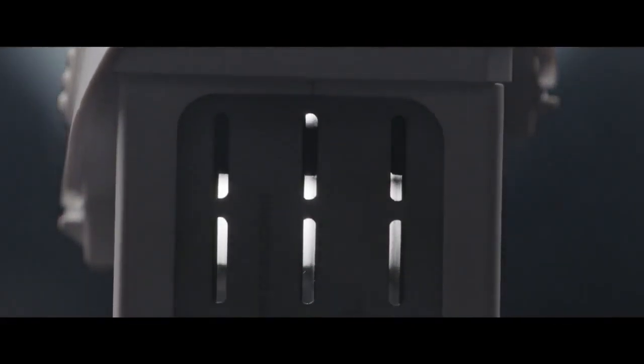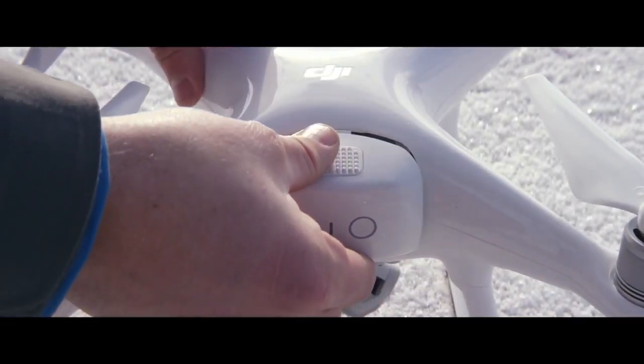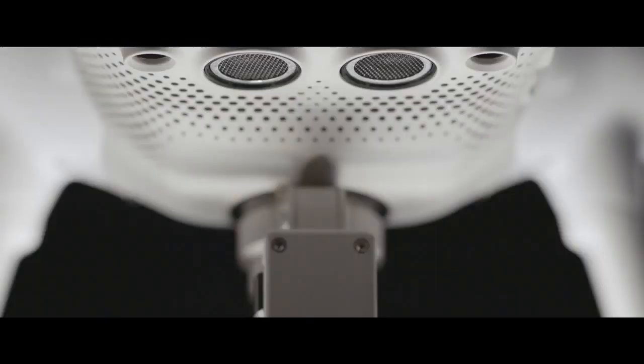And we couldn't forget the battery — completely redesigned, reformed to be more compact and easier to access, all while increasing the flight time to 28 minutes. All in a composite core unibody which is lighter and sturdier than aluminum.